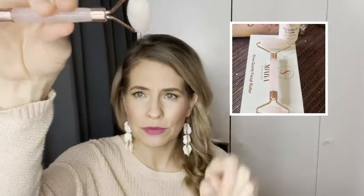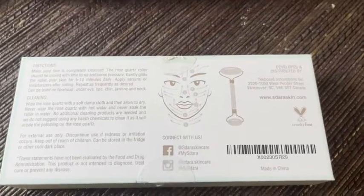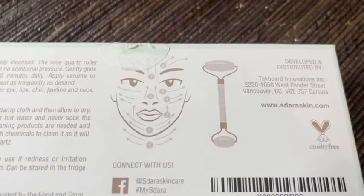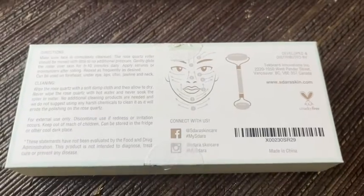The roller is amazing. I just want to show you — this design alone is amazing. What I love is that it also comes with a guide on how to use the roller to get the most benefit from the Vitamin C Serum.